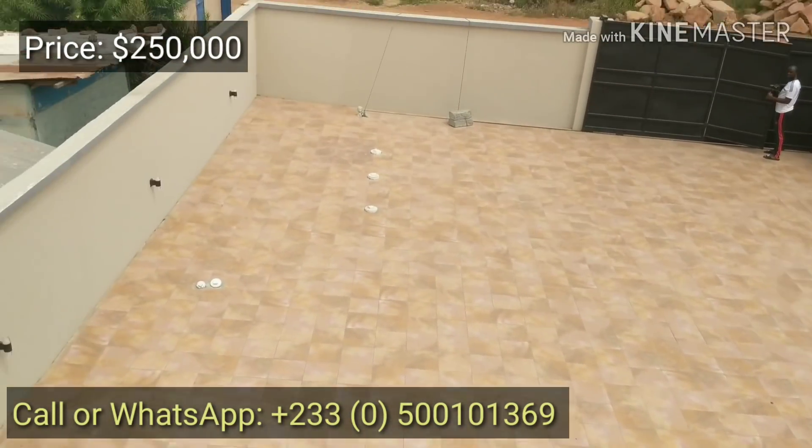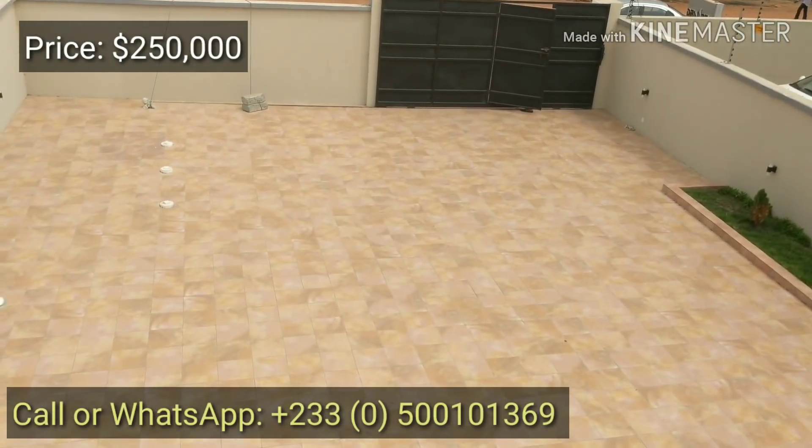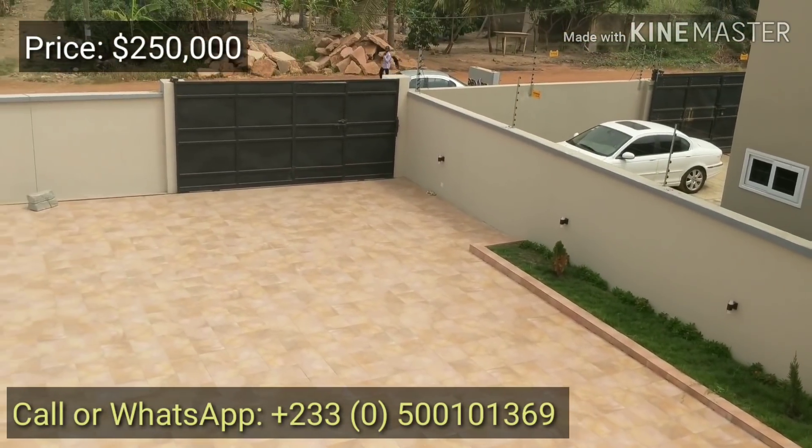Give me a call and let's discuss the price. Come and take a look at the property and get yourself a very nice property in the heart of the craft. Thank you.